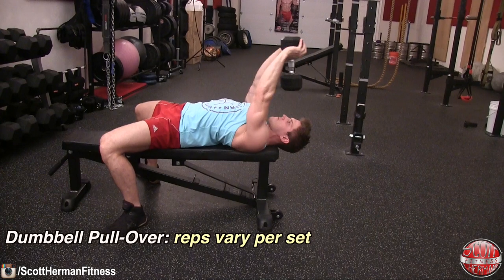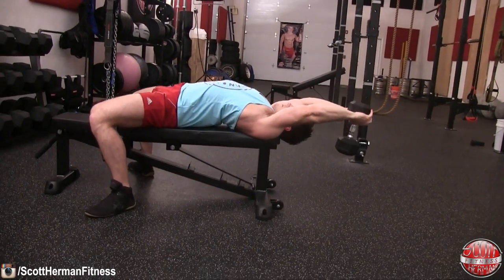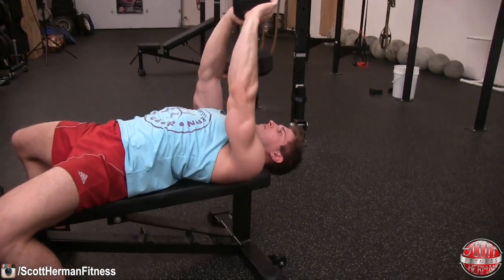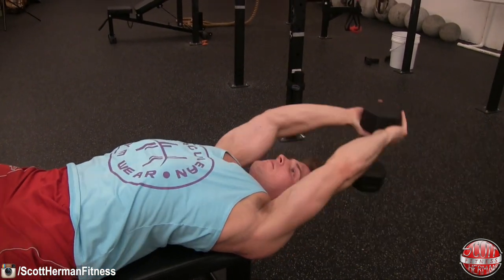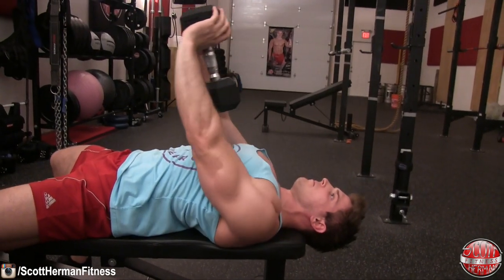The last exercise is a dumbbell pullover. You don't need to hang your lower body off the side of a bench — it's actually more beneficial to lay flat on the bench like a normal bench press. You can change the angle of this exercise to target your chest more or your lats. For chest focus, keep only a very slight bend in your elbows as you bring the dumbbell all the way back to the floor and up over your chest. The more you bend your elbows, the more you engage your lats, so start light and really focus on activating your chest.